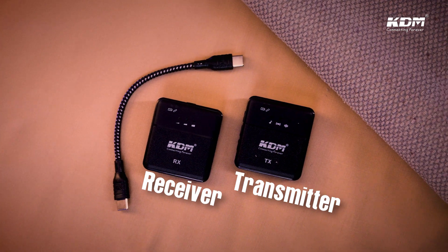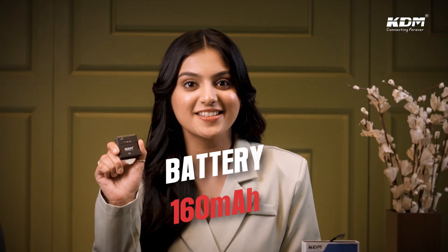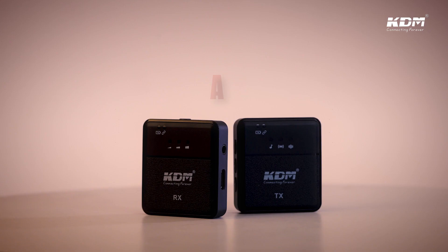Go all out with your ideas without compromising on audio quality. It comes with a 160mAh battery and Type-C port — a full charge and you're back in action.